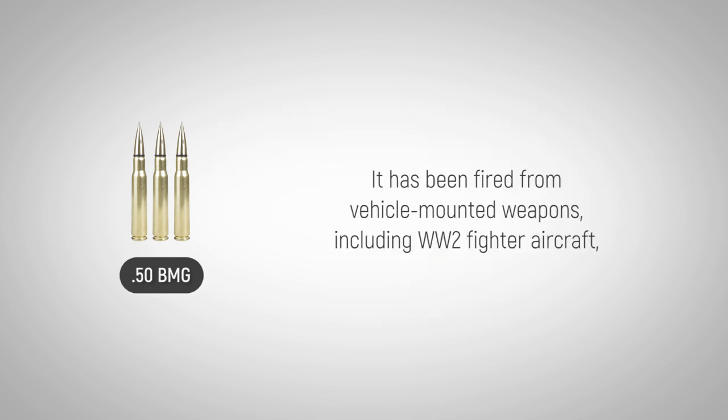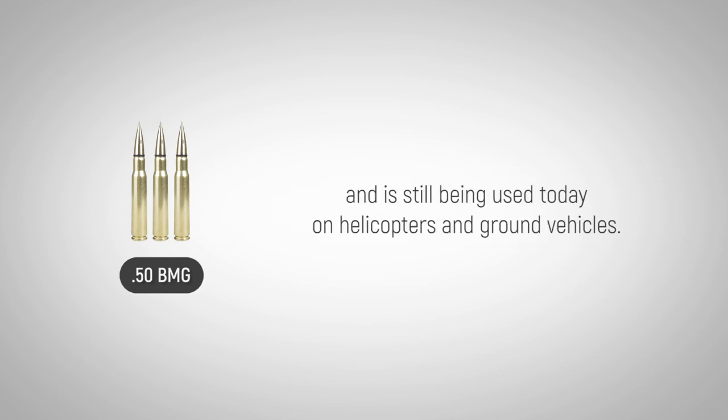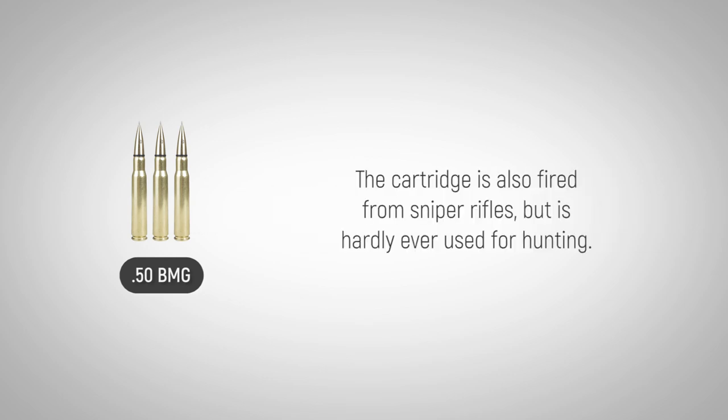It has been fired from vehicle-mounted weapons, including World War II fighter aircraft, and is still being used today on helicopters and ground vehicles. The cartridge is also fired from sniper rifles, but is hardly ever used for hunting.